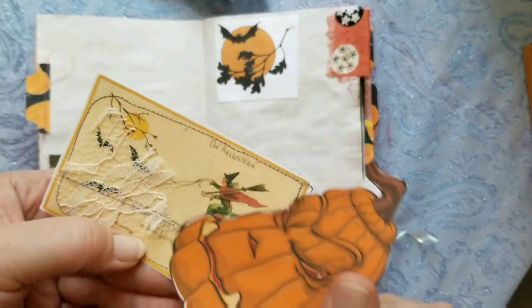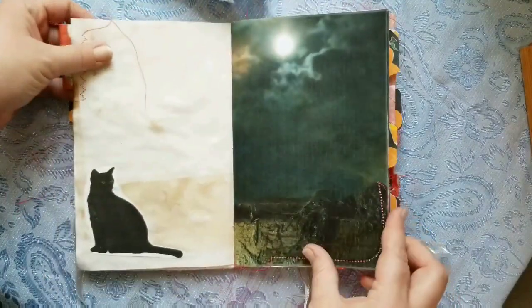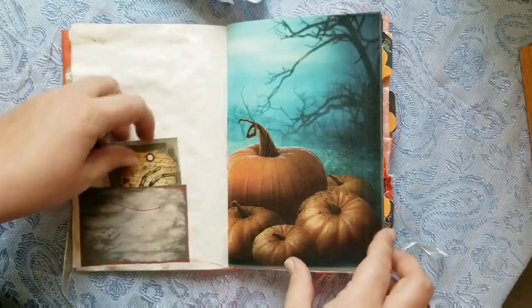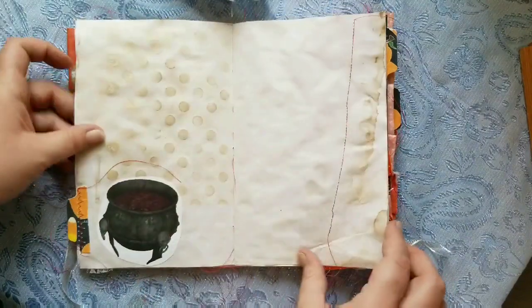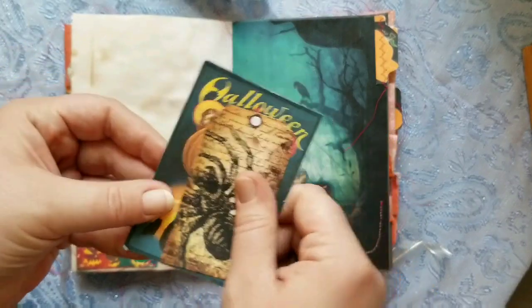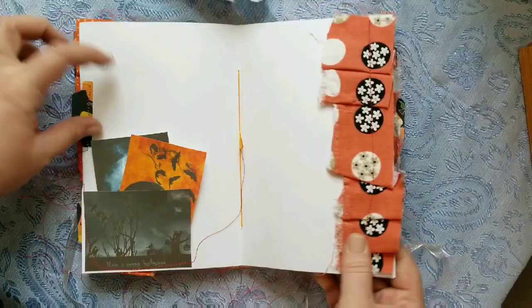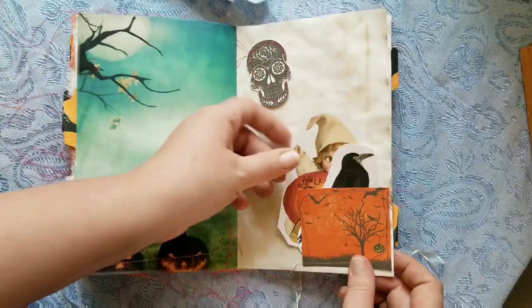There are some little Halloween decorations and tabs, pockets with Halloween goodies, tabs, and this pumpkin page. Lots of storage, lots of decoration — a great journal to put your kids' Halloween pictures in from trick-or-treating. Super cute.